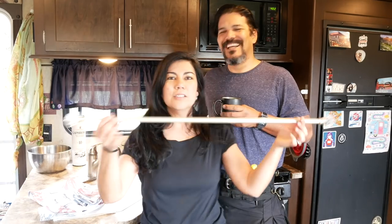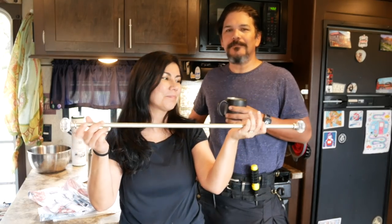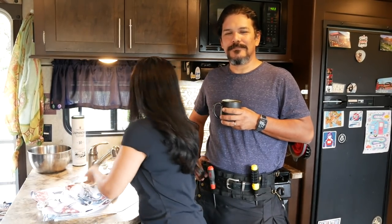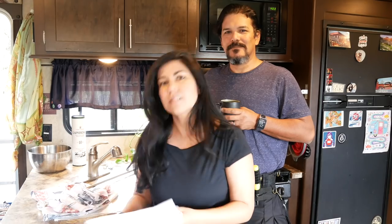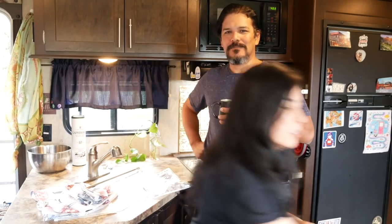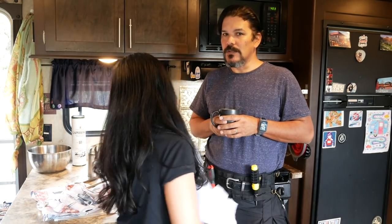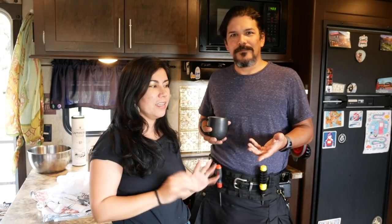This is what we went with for the curtain rods, and we got these at a nearby Lowe's. For right here behind us in the kitchen area we decided to go with an actual white one because the window is very small and we thought white might be nice to offset some of the other colors. One thing you have to be aware of living in an RV is your windows are not the same size as household windows, so you always want to measure and then begin the hunt for something that's actually going to fit.